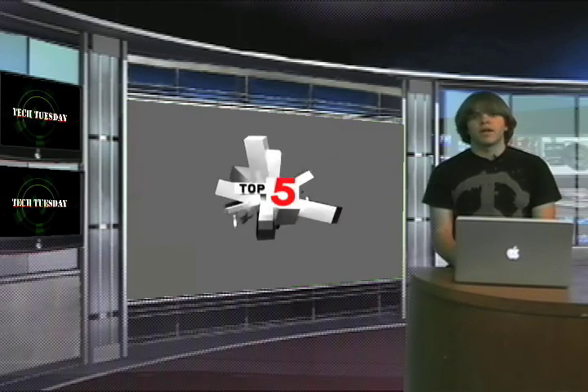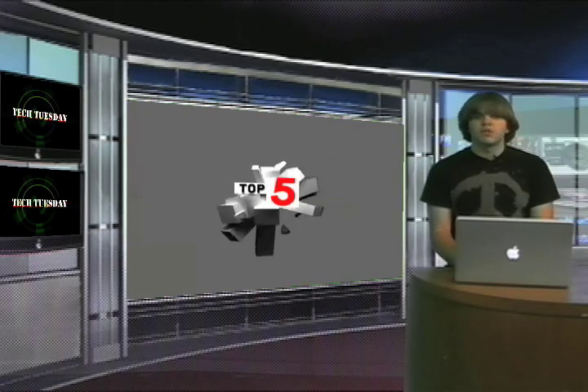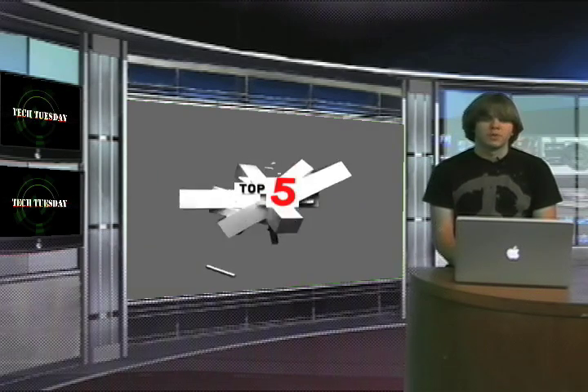It's Tech Tuesday, we're in a new set with a new intro. Look, more TVs — just what I wanted — but I'm still filtering out all the useless junk and bringing you only the usable junk. I'm Liam Spohr.